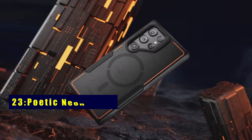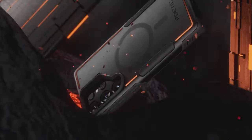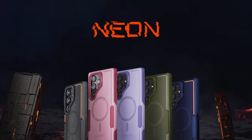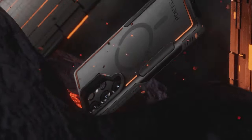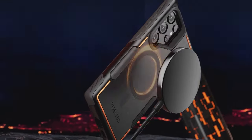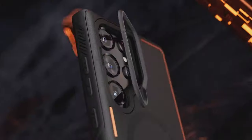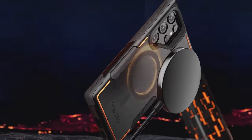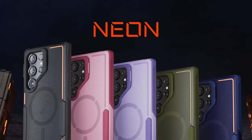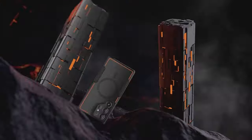At number 23 is Poetic Neon Case. Experience unparalleled versatility with the Poetic Neon Case featuring a foldable stand adjustable from 0 degrees to 120 degrees, folding up to 10,000 times. Its strong N52 magnet circle ensures secure attachment to car mounts and MagSafe accessories, while exceeding US MIL-STD drop test standards. This shockproof and drop-tested case, with dual-layer protection, provides an ultra-rugged shield for your Samsung Galaxy S24 Ultra, safeguarding against drops, bumps, and scratches.